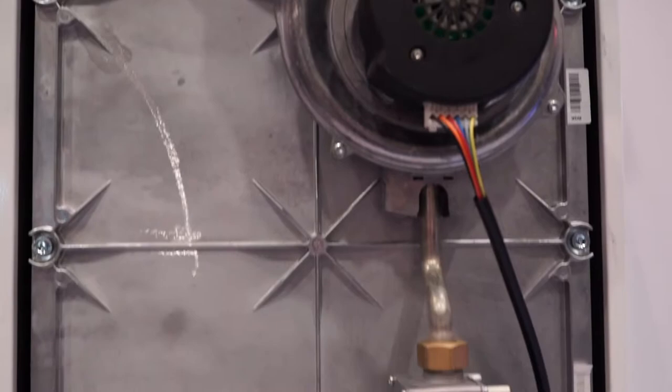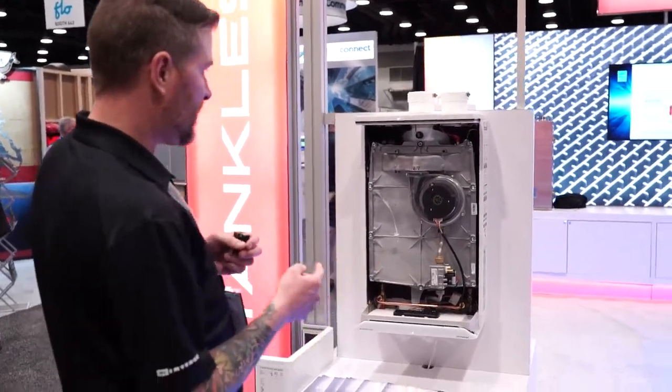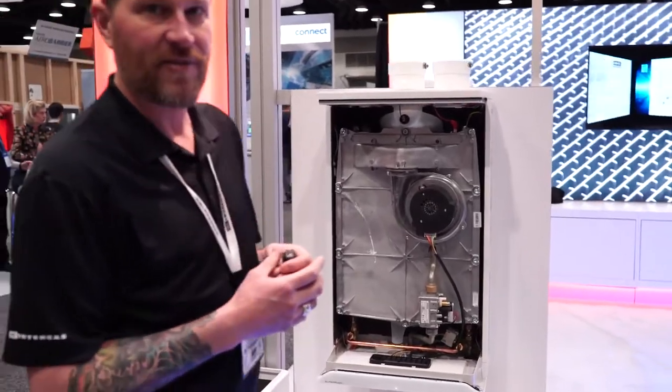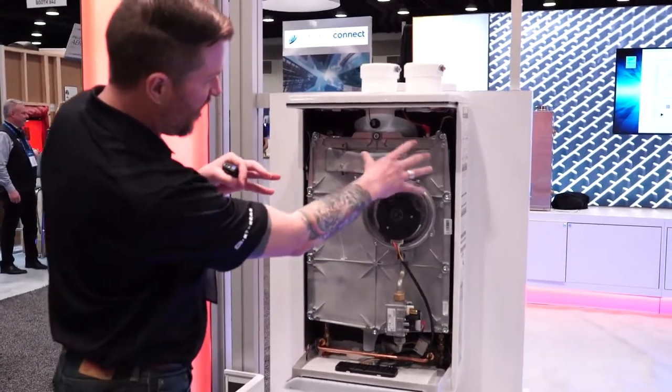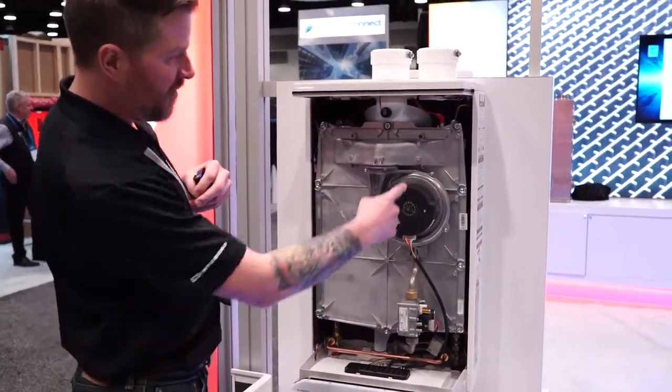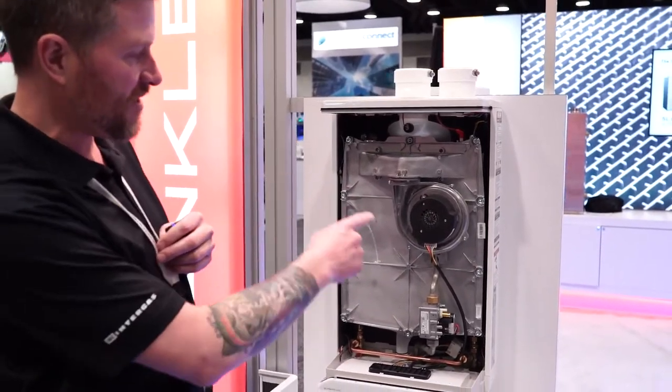This is our new tankless hot water heater — it actually just came out on the market yesterday. It's a little bit different than the average tankless water heater: instead of having flat plate heat exchangers, it's actually a giant aluminum heating block with a serpentine copper passageway going through it — that's where the domestic water goes through.